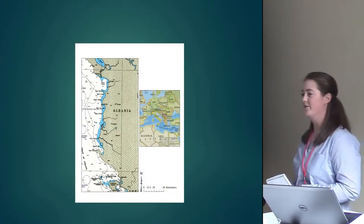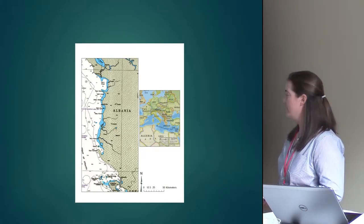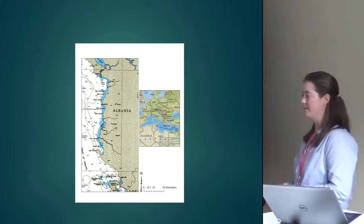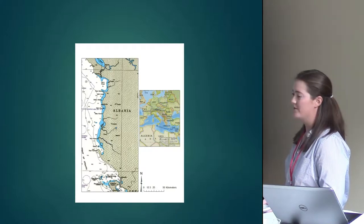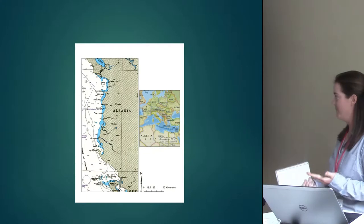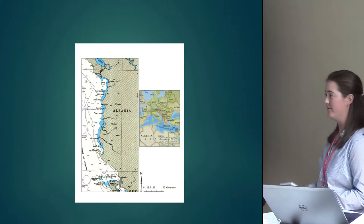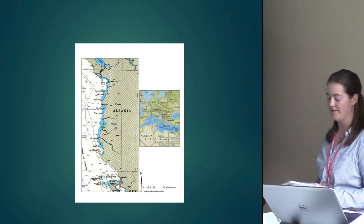For those of you not familiar with the Balkans or Albania, it is situated just south of Montenegro, north of Greece, and borders Macedonia on its inland eastern coast. It has over 400 kilometers of coastline along the eastern Adriatic, varying from large coastal plains created by alluvial terraces all the way down to large mountainous regions in the south.